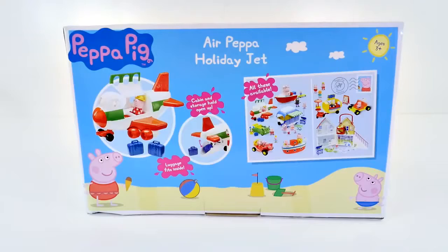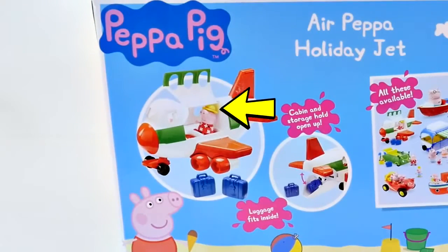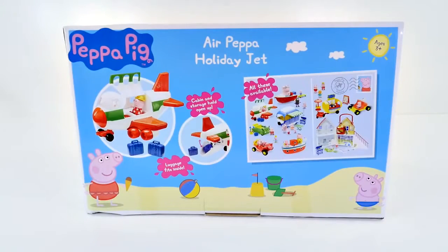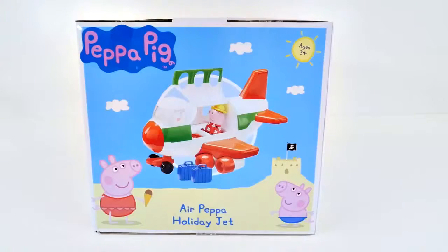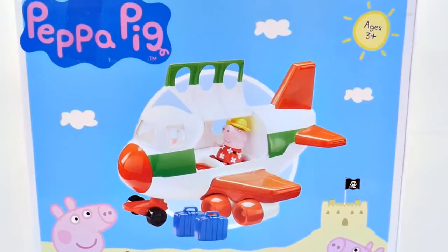The Peppa Holiday Jet comes with one Peppa Pig and she's wearing a little holiday outfit and she has a cute hat. Peppa also has two bags of luggage with her, which you can store in the back compartment of the jet. And there's a side cabin on the jet that opens up that you can put passengers into. So let's go ahead and open it up.